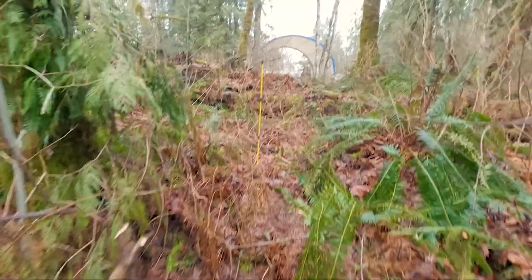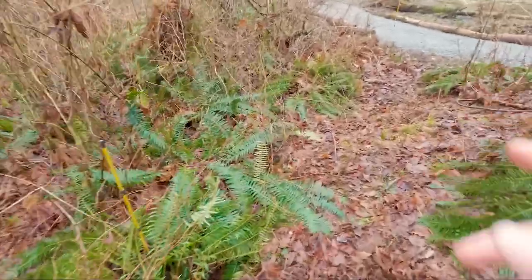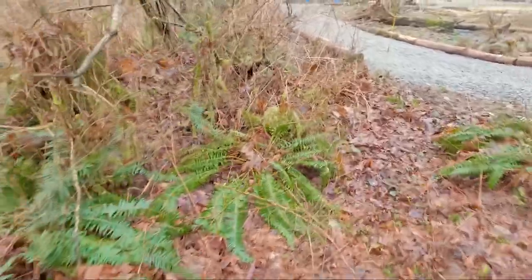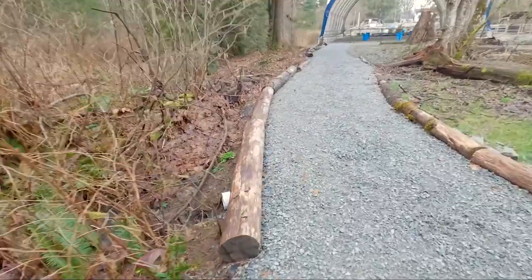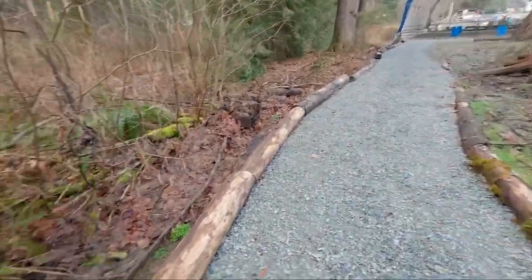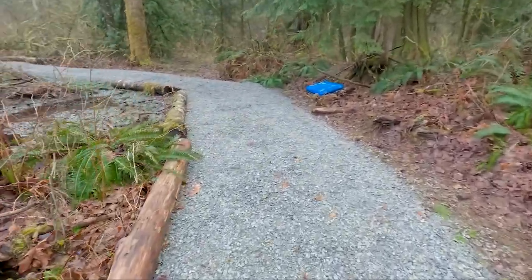I wanted to bring you guys along because a lot of people ask what I'm up to next, and this is it. Here's the pathway we built last year — this goes up to the front and then it's going to branch off that way. It comes around here.